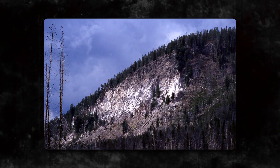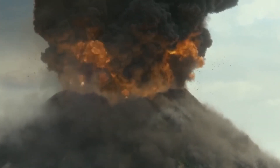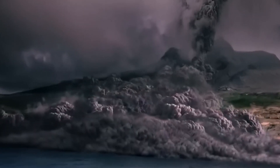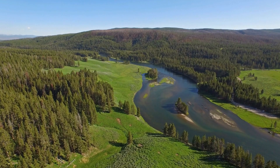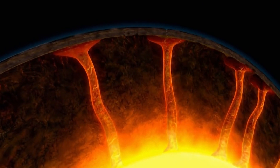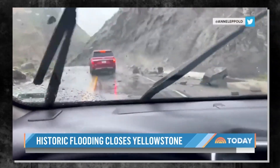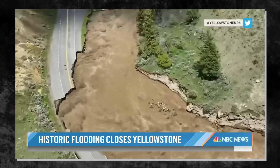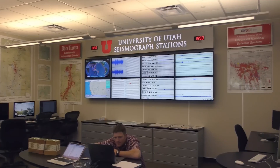The most recent significant eruption, the Lava Creek Tuff, occurred approximately 640,000 years ago and was a super eruption, releasing an extraordinary volume of volcanic material. To illustrate its scale, it was about 1,000 times larger than the notable 1980 eruption of Mount St. Helens. The aftermath resulted in the geological marvel of the Yellowstone Caldera, a massive 30-mile-wide crater formed by the collapse of the volcanic structure. Despite its size, the caldera is not always visible, hidden beneath forests, geothermal features, and Yellowstone Lake. Following the super eruption, Yellowstone experienced a shift in geological dynamics, with numerous smaller eruptions contributing to the ever-evolving landscape, though none matched the magnitude of the super eruption.